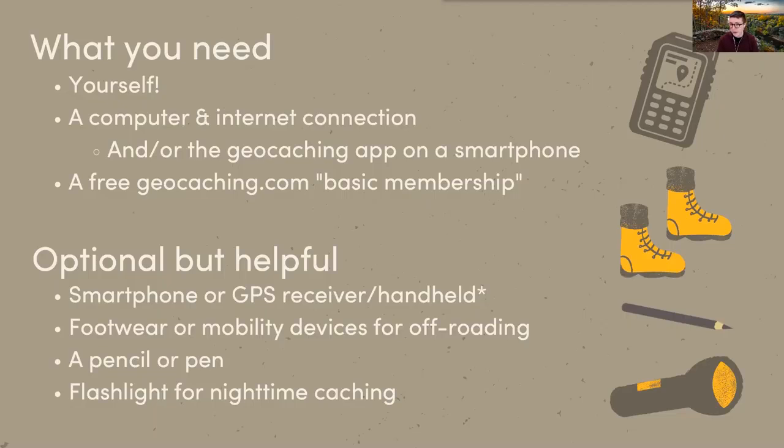Optional but helpful things include footwear or mobility devices for off-roading. Some caches are grab-and-go — you can park and it's right there, no need to hike deep into the woods. Some are even indoors at a restaurant where the owner is aware of it. Other caches might be in the woods around thorns, mud, or poison ivy, so check the description and dress appropriately. A pencil or pen is pretty helpful since some caches are very tiny, like that snail shell, and you'll need to bring your own to sign the log.